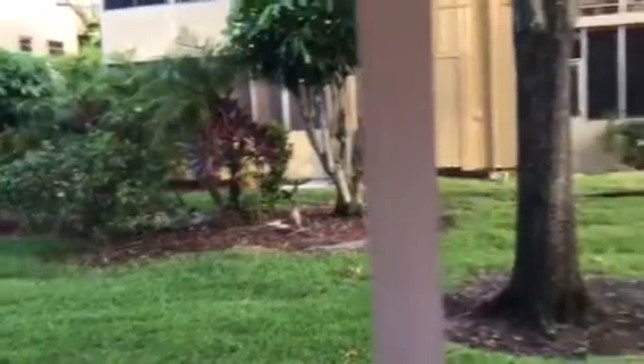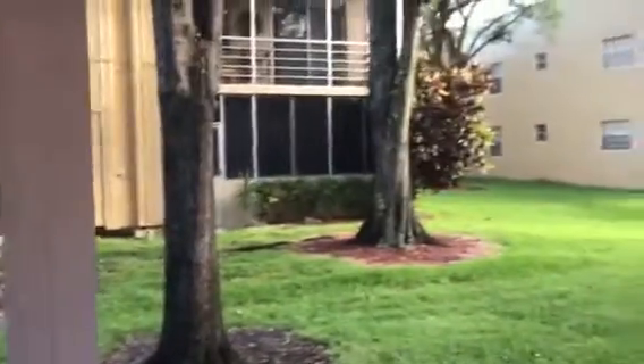Southern exposure here in Florida is of course the best. This is all tiled out here as well. And then you have your laundry room here — again, the accordion shutters are throughout the unit.